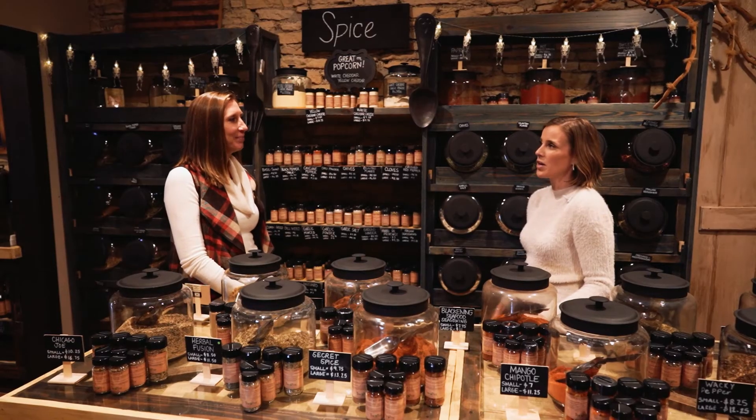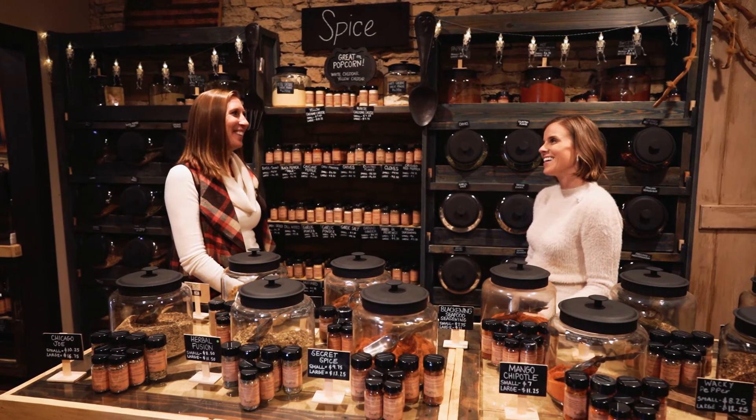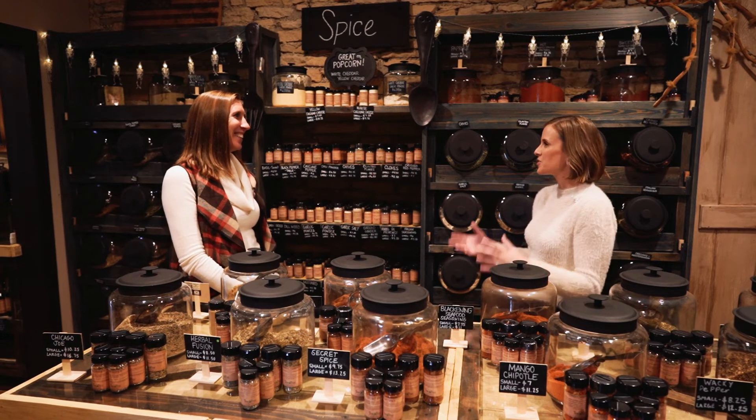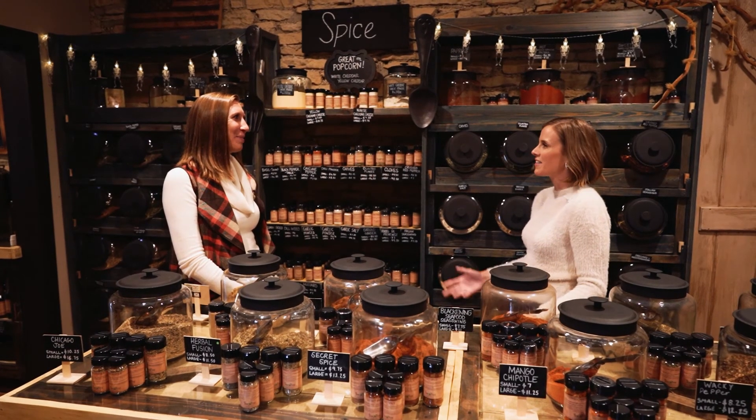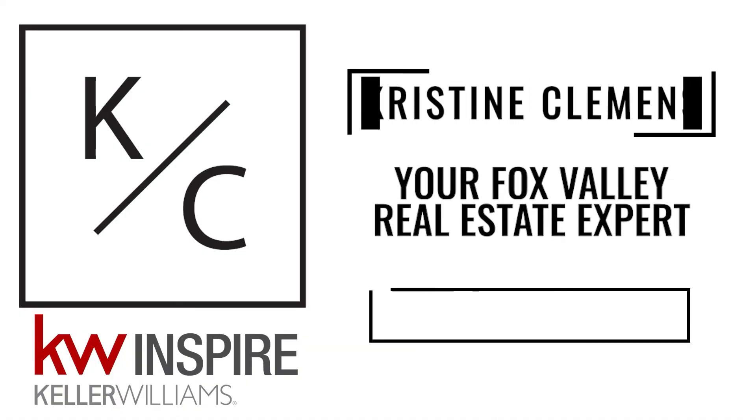Do you have plans to expand to a third store someday? Of course — I'm always thinking about it! We can't wait to find you in that third location, whether online or in store. Thank you so much for having us. Thank you for coming in and doing this.